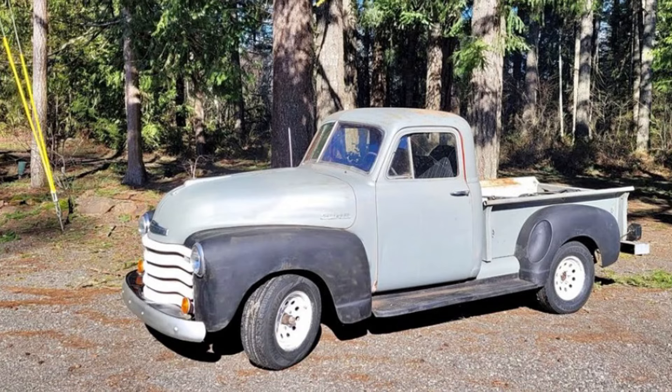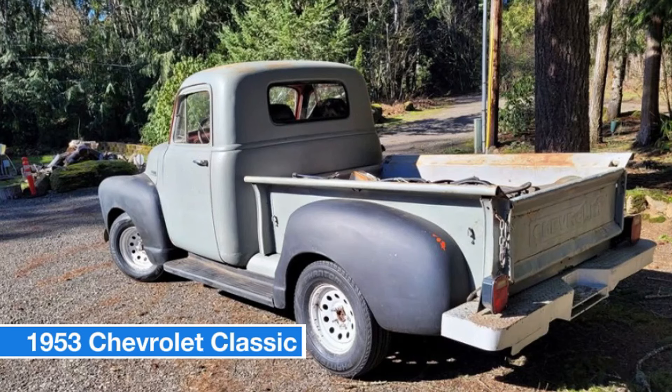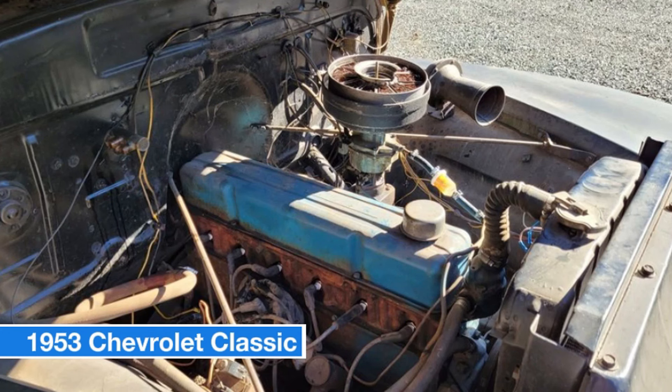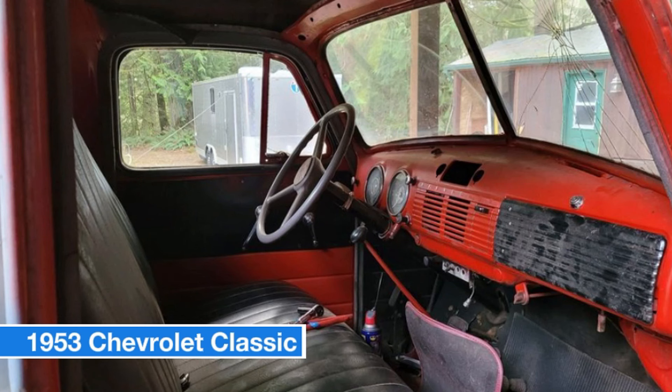Number ten: 1953 Chevrolet Classic, price $9,000. This classic Chevy features a robust straight-six engine paired with a four-speed manual transmission, a sleek gray exterior, and a striking red interior. With only 100,000 miles on the odometer, it's in great condition. The vehicle boasts an all-original heavy steel body complete with extra fenders and a bumper. It starts on the first try, and the full bench seat and frame are solid and look fantastic.